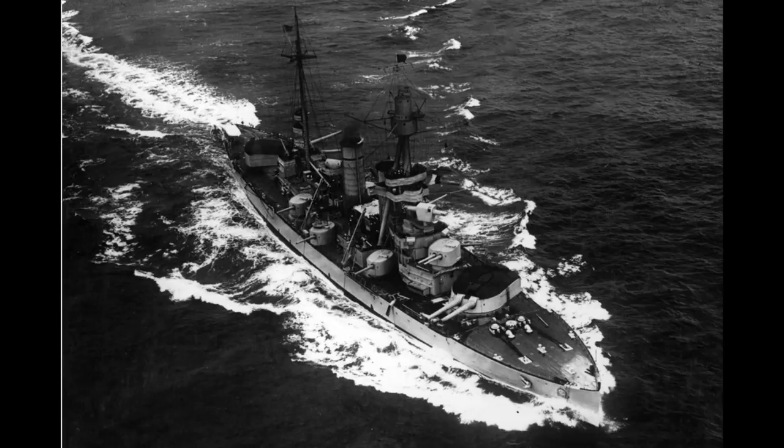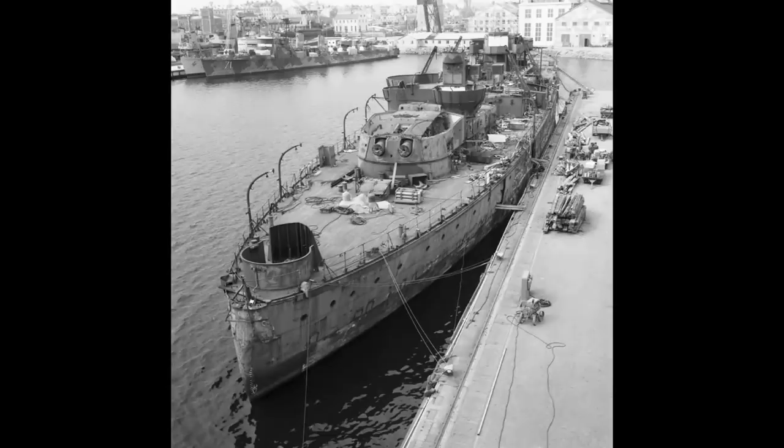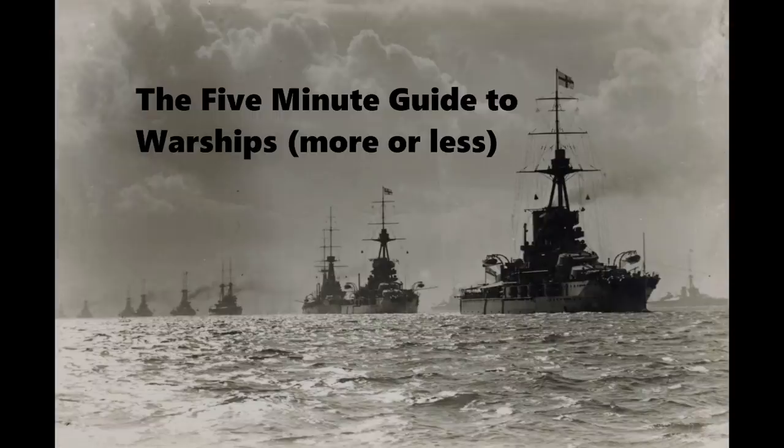Sveria herself, along with Drottning Victoria, would remain in service until the late 1950s, whilst Gustav V was taken out of service at the same time but would not be scrapped until the 1970s. That's it for this video, thanks for watching. If you have a comment or suggestion for a ship to review, let us know in the comments below.